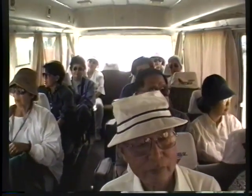Good afternoon, ladies and gentlemen. This afternoon, we are going to see Karnak Temple and Luxor Temple.